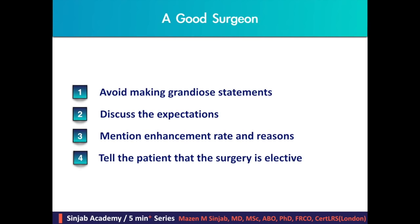At the same time, a good surgeon should avoid making grandiose statements, discuss the expectations with the patient, mention the enhancement rate and reasons for that, and tell the patient that the surgery is elective.